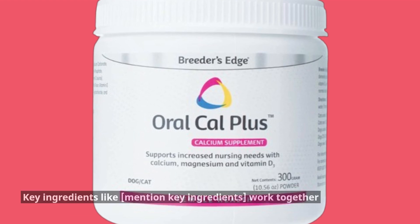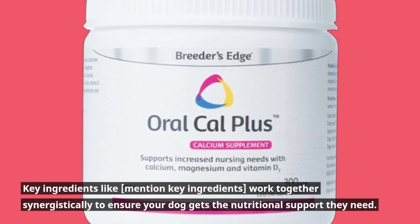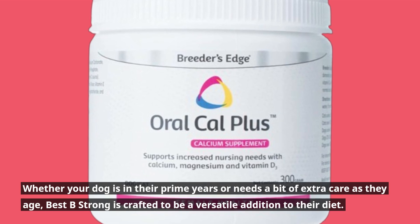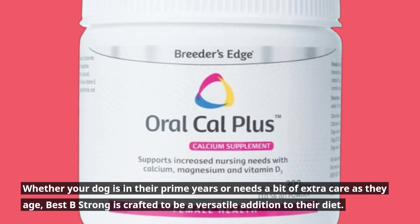Key ingredients work together synergistically to ensure your dog gets the nutritional support they need. Whether your dog is in their prime years or needs a bit of extra care as they age, Best Be Strong is crafted to be a versatile addition to their diet.